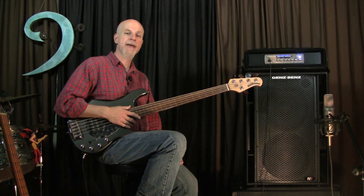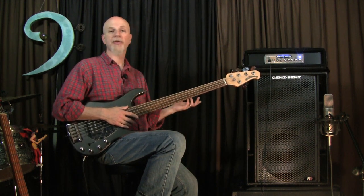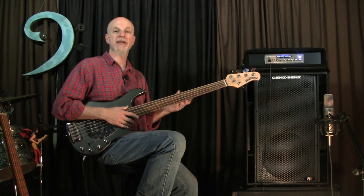While the NX212 cabinet has the same tweeter as the old Neo X line, they've reworked the crossover and the result is a much sweeter, more open sounding top end.